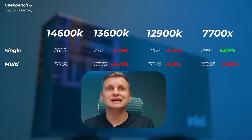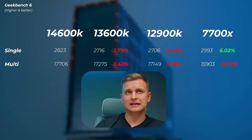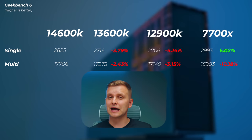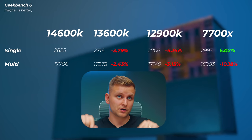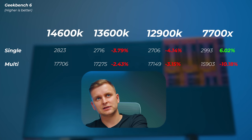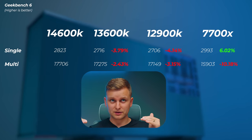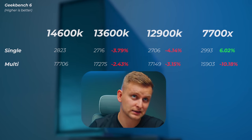In Geekbench 6 we see similar results, but the 13600K has an even bigger loss — about 3.8% in single-core and 2.4% in multi-core. Interestingly, the 12900K is now slower in both single and multi-core, likely because Geekbench 6 tests per-core performance rather than threading, and P cores with two threads per core aren't fully captured. The 7700X is about 6% faster in single-core but 10% slower in multi-core, likely because Ryzen has only P cores without E cores pulling the average down.